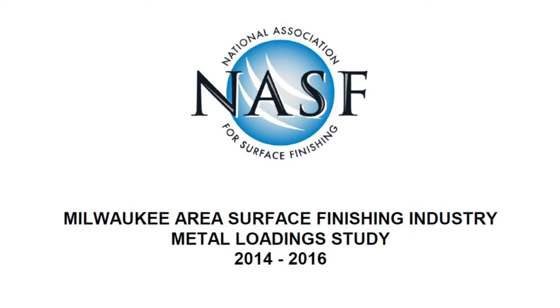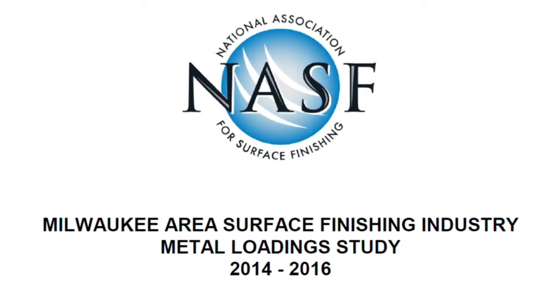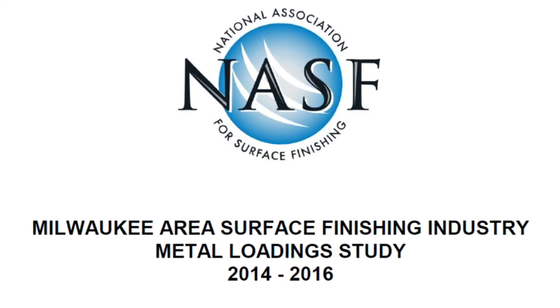Now let's take a look at another case study in Milwaukee, Wisconsin. This time we're going to look at the metal loadings in the wastewater influent for the entire city, and then look at what the city's treatment system is discharging into Lake Michigan. It's called the Metal Loading Study, produced by the National Association of Surface Finishing, and it covers a 25-year time period between about 1990 and 2015. I communicated with the industrial pre-treatment program manager in Milwaukee, and he confirmed that the data here are accurate.